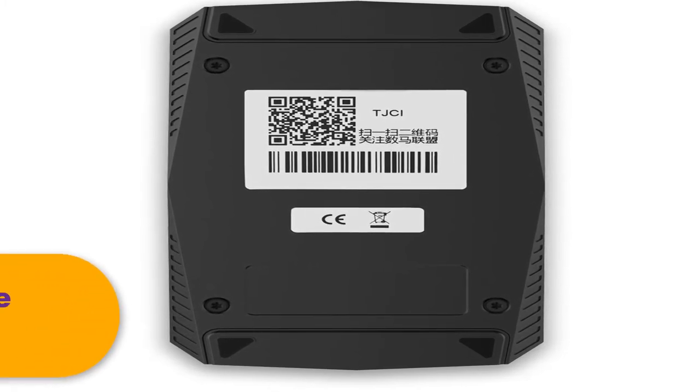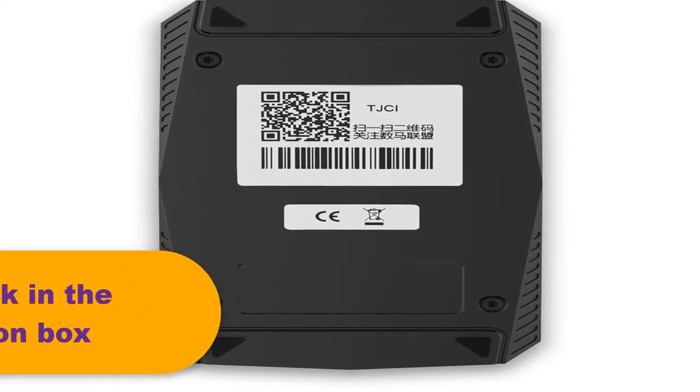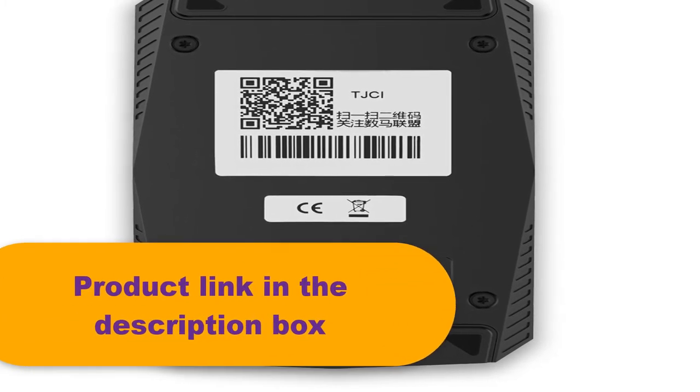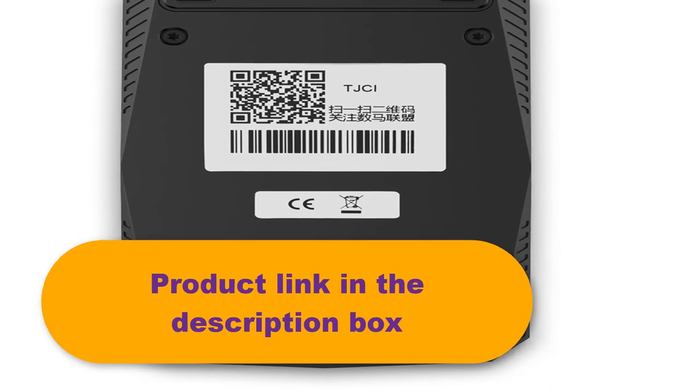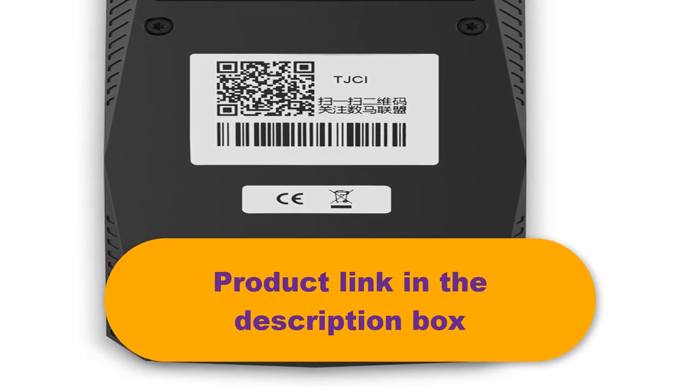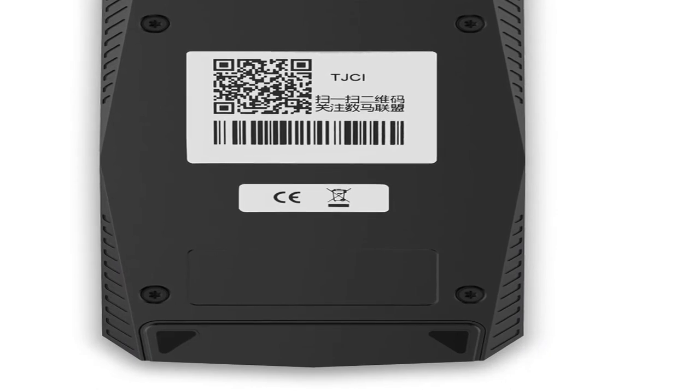Languages supported include English, Arabic, Czech, French, Italian, Polish, Portuguese, Russian, Spanish, Turkish, and Chinese. For more information, the product link is in the description box.